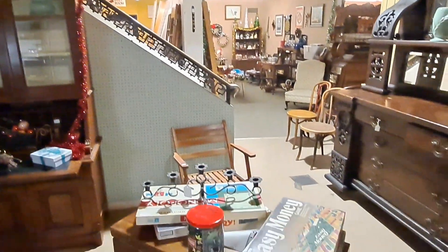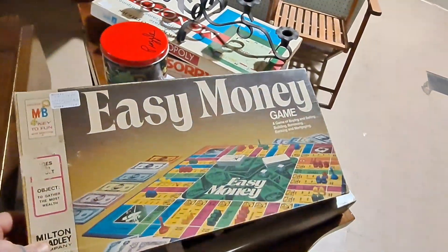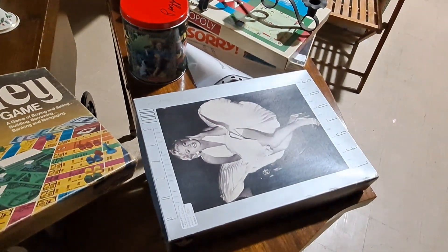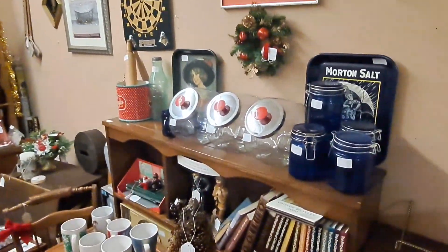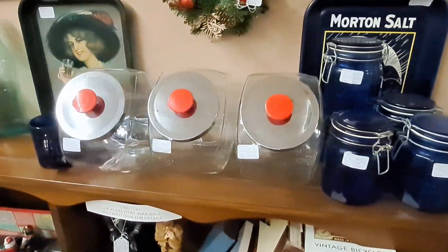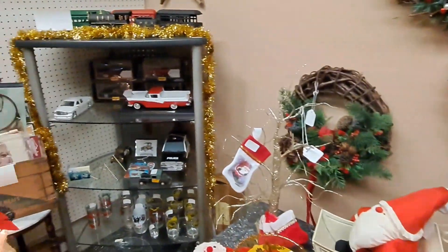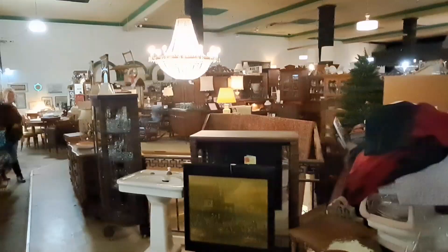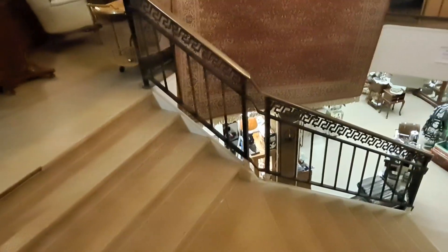There's the upstairs loft — that's more furniture and stuff, we didn't go up there. But check this out: there's a game called Easy Money right there, and a Maryland Moreau puzzle. They just had a little bit of everything — knickknacks and normal stuff you always find in antique stores. But downstairs is where it's at, and there was quite a bit of furniture and stuff up here too.